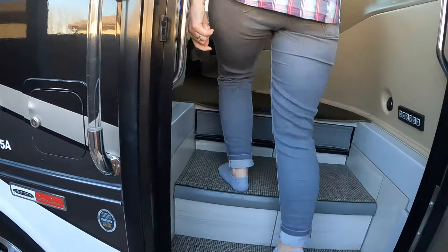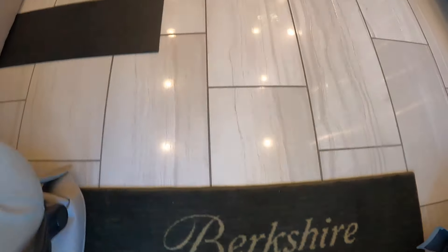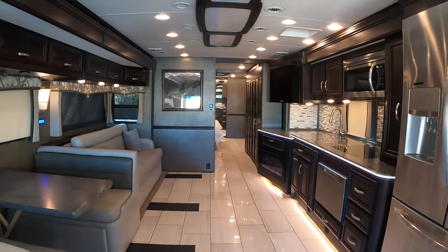So you have to take your shoes off first. Does make sense in this nice of a unit. Super nice in here — not going to lie. More than a little jealous — I'm like envious of how nice and gorgeous this coach is. It's hard to find words for how nice and luxurious this is. All the bells and whistles, I'll tell you that.